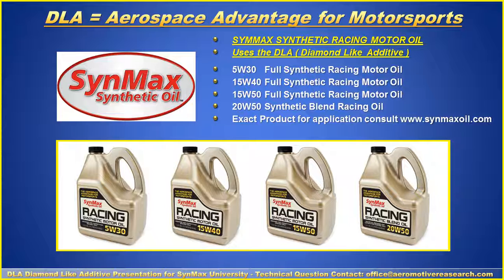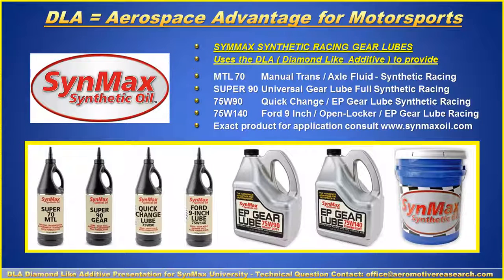The products are available in 5W-30, 5W-40, 5W-50, and 20W-50. For exact product applications, consult SYNMAX oil or your engine builder. Diamond-like Additives are also used in combination with gear lubes — we have the MTL M70. The two big sellers are the 75-90 quick change lube and, for drive axles and differentials, the 75-140.